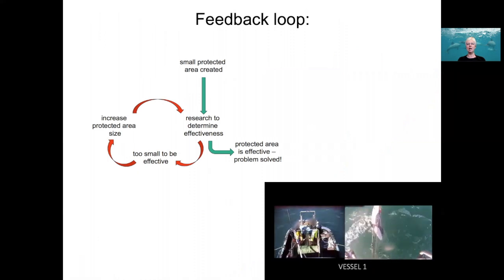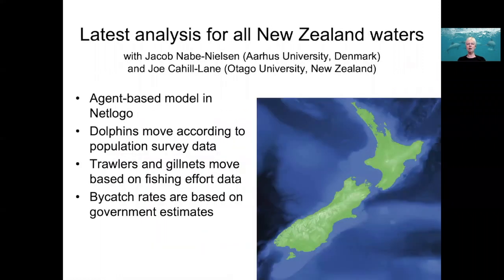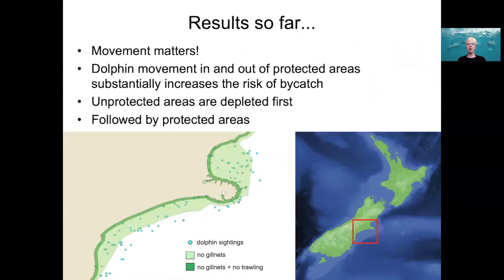Can we make faster, more efficient progress? We're using an agent-based approach to help answer that question. The first model was for the North Island subspecies only, but the current one is for all New Zealand waters. The results so far show that movement is very important — dolphins moving into and out of protected areas is critical and substantially increases the risk of bycatch. What you tend to see is that unprotected areas are depleted first, and then even the protected areas.